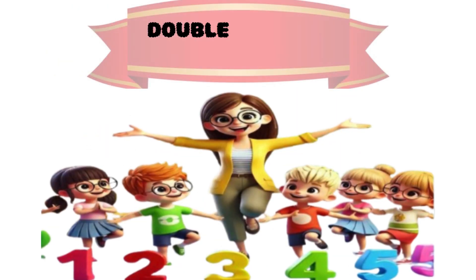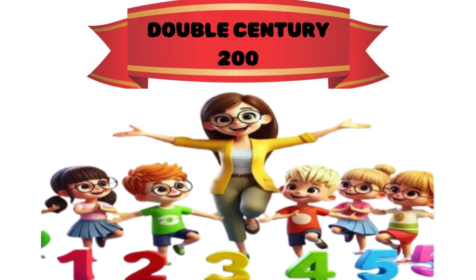From zero to 200, you have come a long way. Keep counting, keep guessing, keep playing. Numbers are your friends.